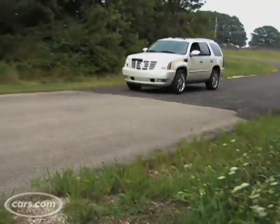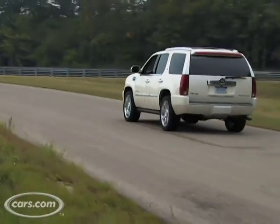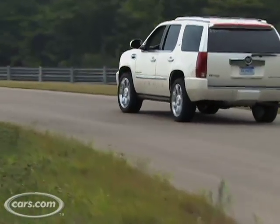The V8 itself also features fuel-saving cylinder deactivation technology, but this vehicle still has the ability to do SUV work like tow a boat. It's rated to tow up to 5,800 pounds, which is good for a hybrid but still about 2,500 pounds less than the regular Escalade can tow.